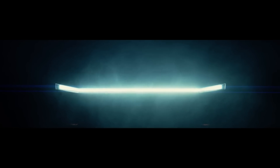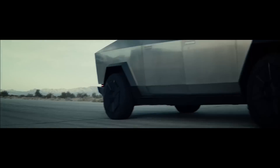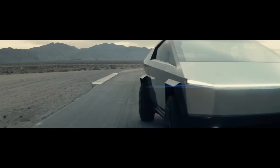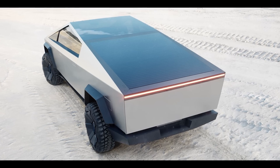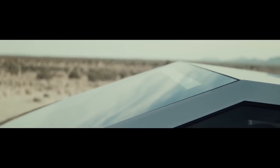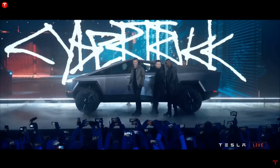Tesla says the Cybertruck is designed to have the utility of a truck and the performance of a sports car, and they intend to deliver on that lofty statement. With a whopping range of over 500 miles on a single charge, Cybertruck drivers will not suffer from range anxiety. A proposed solar roof charger may add even more range to this electric beast — the indestructible Cybertruck plus a solar roof equals sustainable living in case of an apocalypse. It seems that Elon has everything planned.